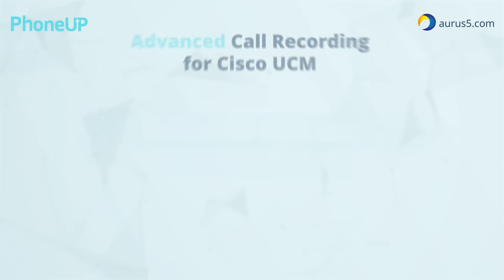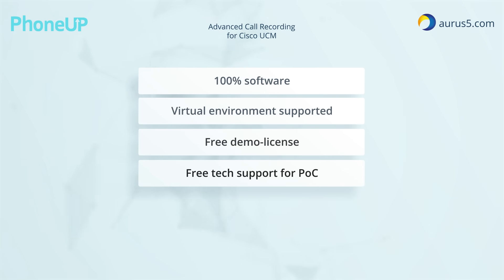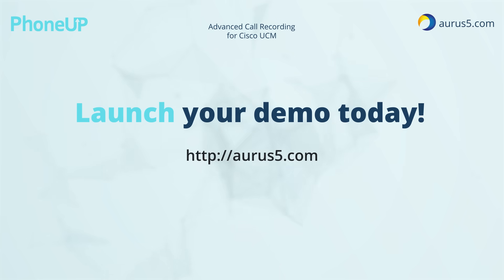PhoneUp call recording is very easy to try. It's a pure software-based solution which can be deployed on a single virtual machine. We provide a free demo version and free technical support to help you configure PhoneUp. You can launch your demo today. Are you ready?